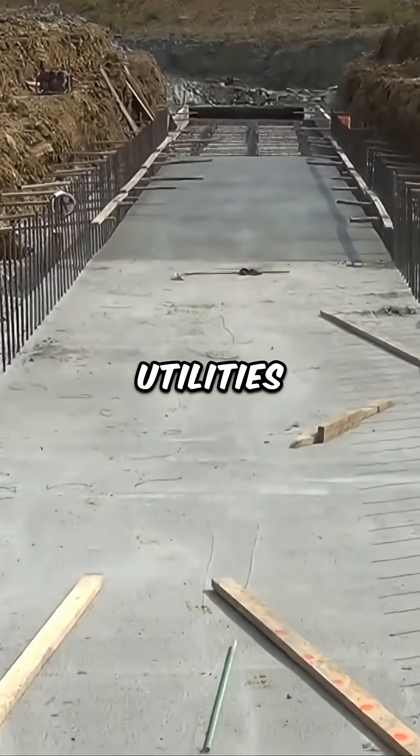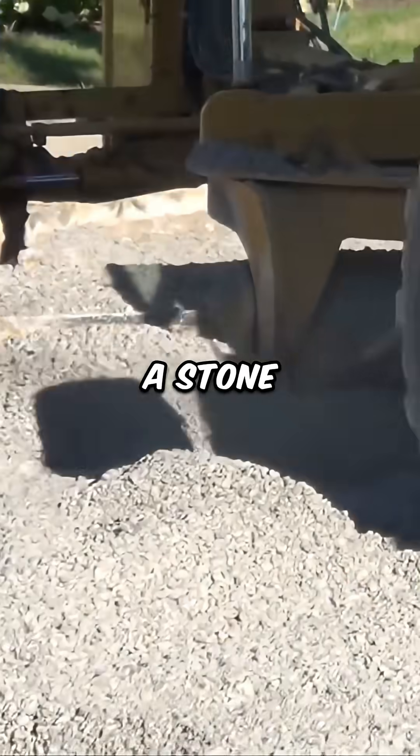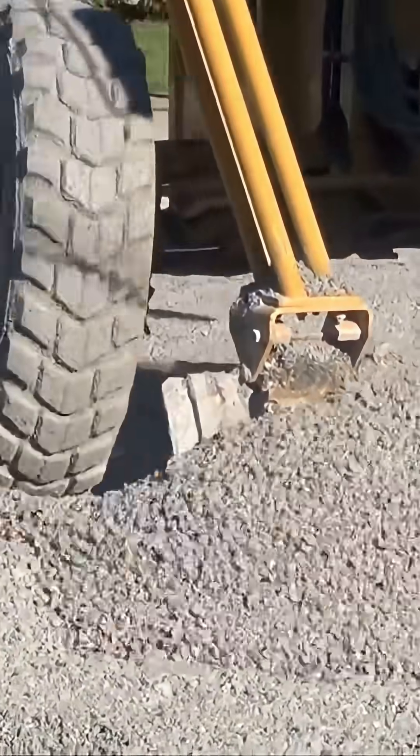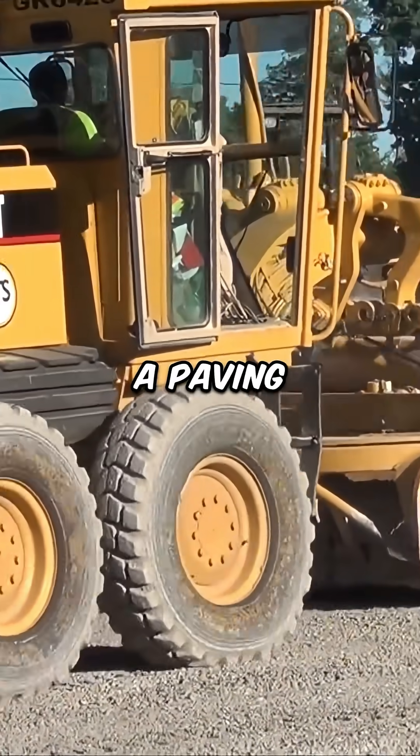With utilities complete, the roadway structure begins. A stone aggregate base is laid first, followed by layers of asphalt placed by a paving train.